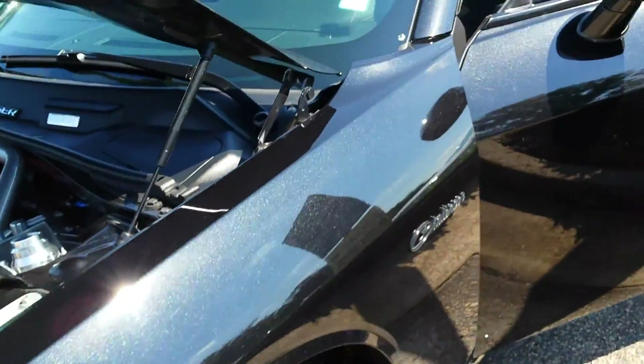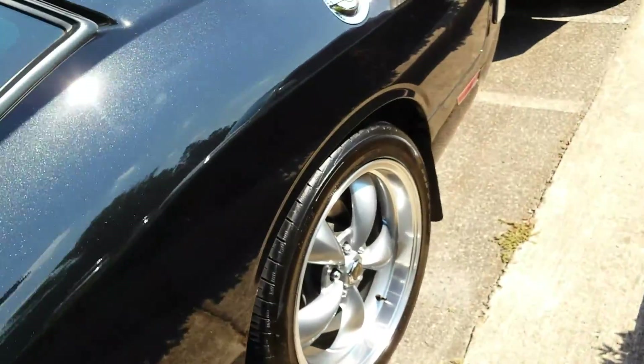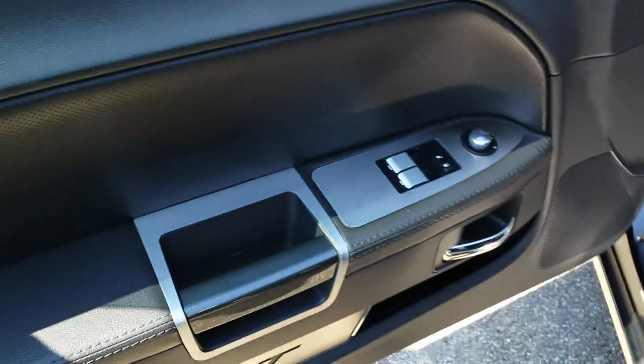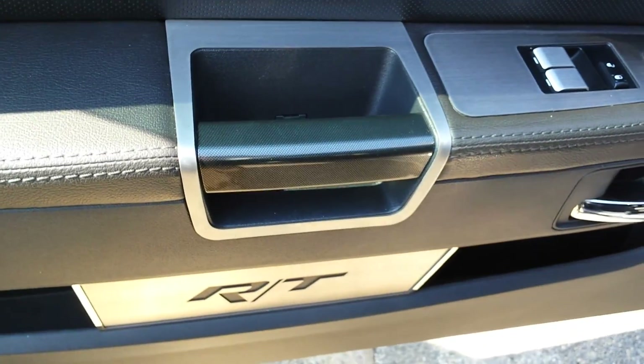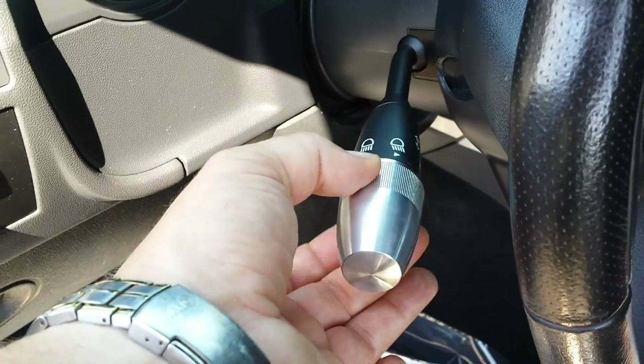The vehicle looks like it has been lowered, though I can't tell by how much and what suspension is underneath it. Inside, a lot of things have been changed as well. I noticed right away that we've got different plates here on the door. We've got a different turn signal stalk — this right here is normally black. Different headlight knob. It looks like it was kind of a Billet Tech display car, if you will.